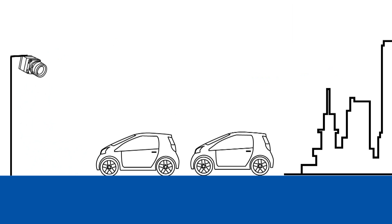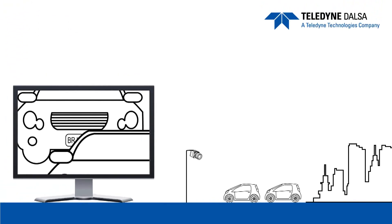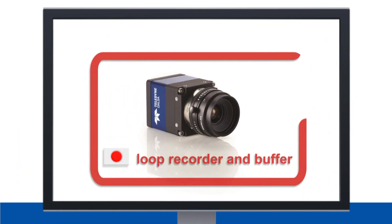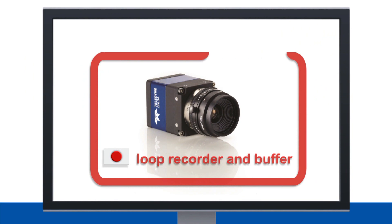Listening to system designers let us understand the unique needs of industries such as transportation. For example, faced with multiple vehicles in a frame and unpredictable reflections and obstructions, transportation system designers often need to capture what happens not only after but before a trigger event. The Genie TS does that too. The camera can act like a loop recorder and buffer a certain amount of video before it gets a trigger event, almost like looking back in time.